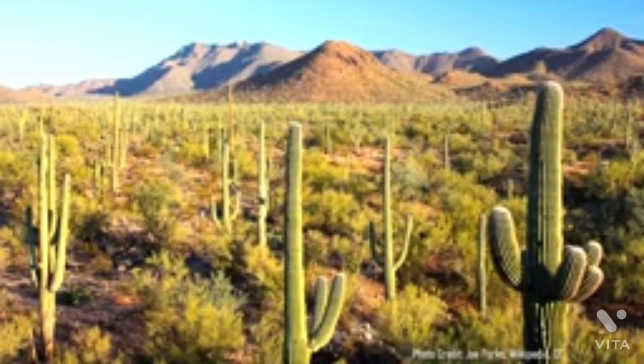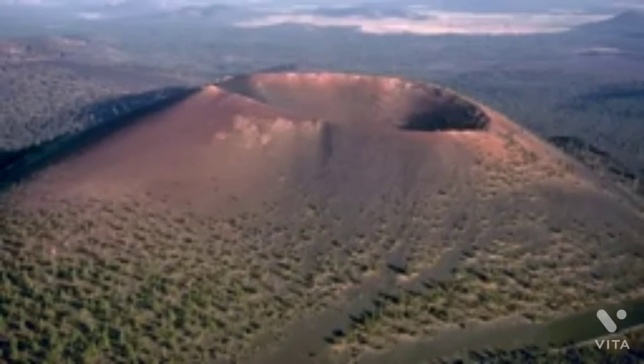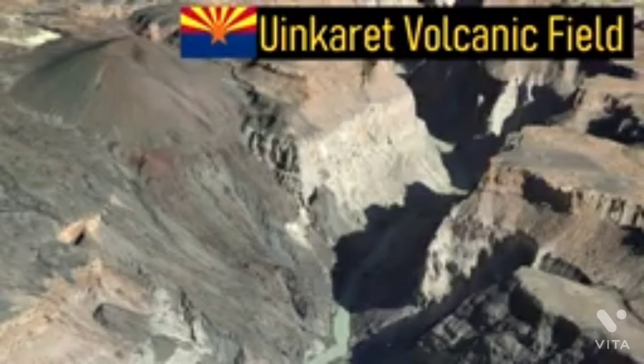Arizona is a state known for its desert and scenic geologic features. Yet, it contains several volcanoes. Two of these volcanoes are classified as active: the San Francisco volcanic field centered around Flagstaff, and the Unicaret volcanic field located on the north rim of the Grand Canyon.